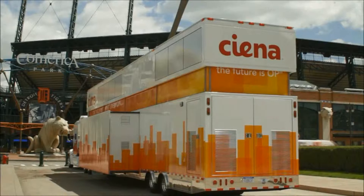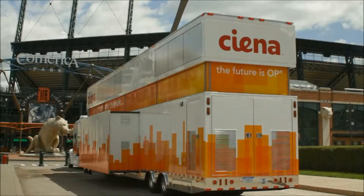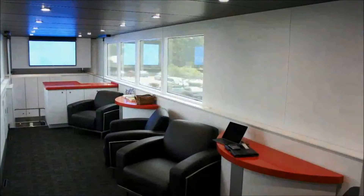This new truck changes everything. For the first time, not only do we get a lab experience that is second to none, we get a chance — as you see on the top — to have meeting space and training space. We've never been able to do that. We get a chance to talk about business problems and solve the challenges that our customers have, with a full working lab below them.